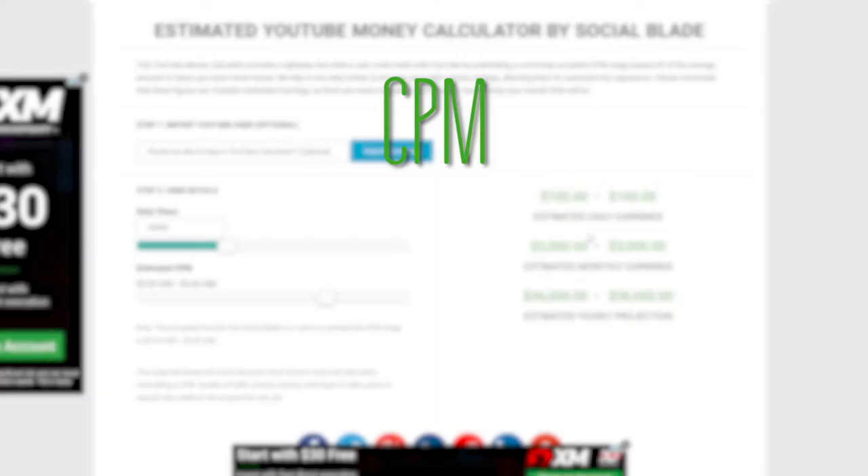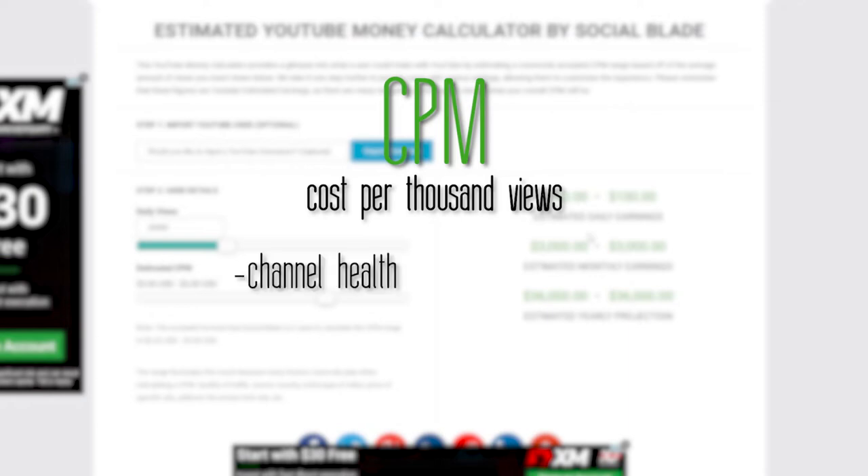CPM of course meaning cost per thousand views. This usually floats around 3 to 5 US dollars but can fluctuate from $1 to $10 and sometimes even more. All of this depends on how well your channel is going and how many ads are in your videos.